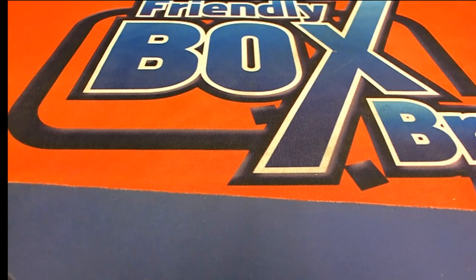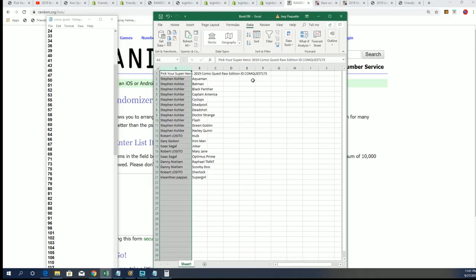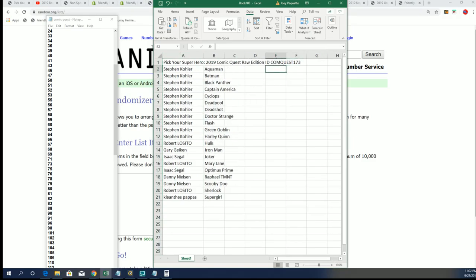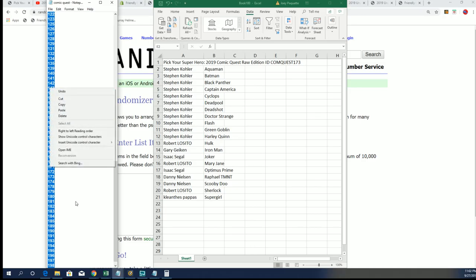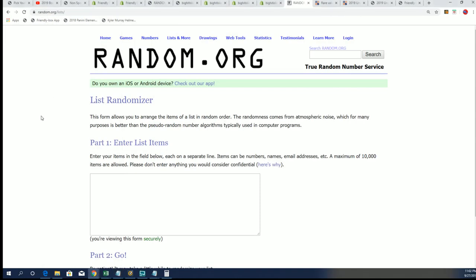Good luck everybody in this Comic Quest box break #173 happening right now. We're looking to see who can hit a ticket in here. Maybe we can pull an autographed comic book - there's all kinds of ways to hit in Quest. One of the comics was just valued really nicely a while ago, but one of the bigger things is the ticket. That's one of the biggest items. There's all kinds of stuff in here.